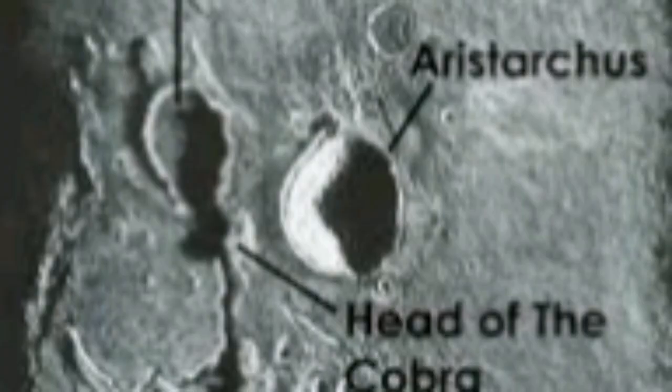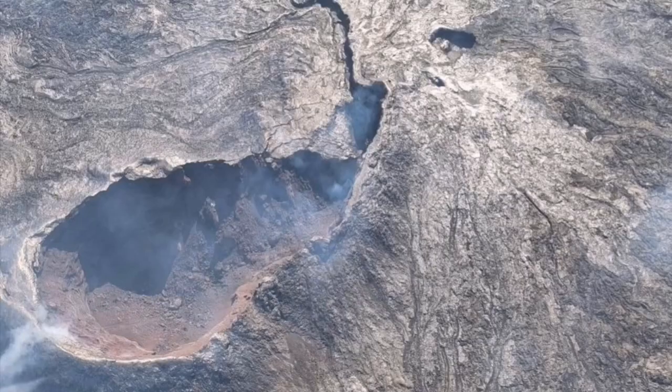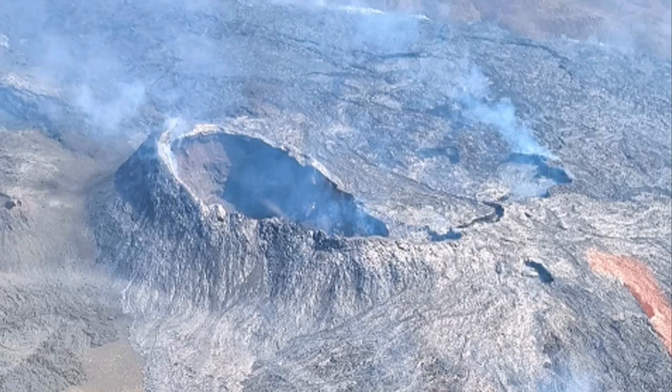On the moon, Aristarchus Plateau has something we call the 'head of the cobra' - it's practically a shield volcano. It has evolved in a way with a main vent, and as you can see there is a channel leading the magma and lava towards lower areas in the plane of the moon, those darker areas. In Iceland, we see something exactly like that in this beautiful shot from above.